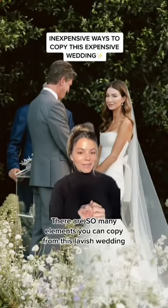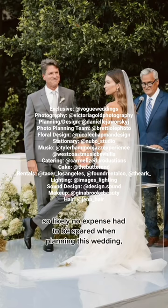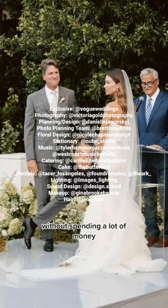There are so many elements you can copy from this lavish wedding. The creator of Model Family got married last September, and let's just say it, the man's not poor, so likely no expense had to be spared when planning this wedding. But there's still so many details that you can implement into your own wedding without spending a lot of money.